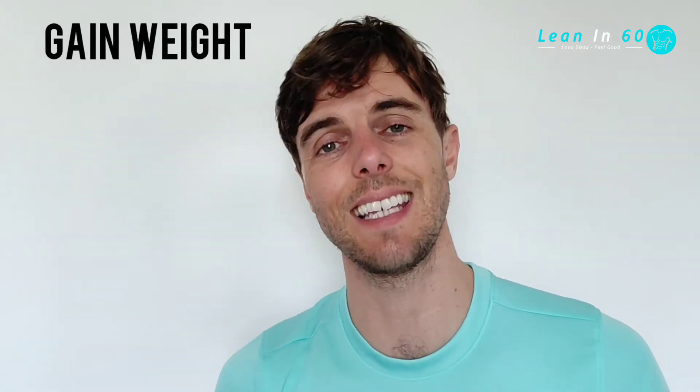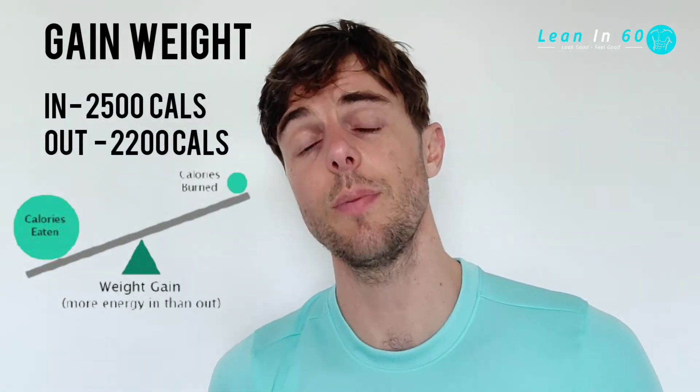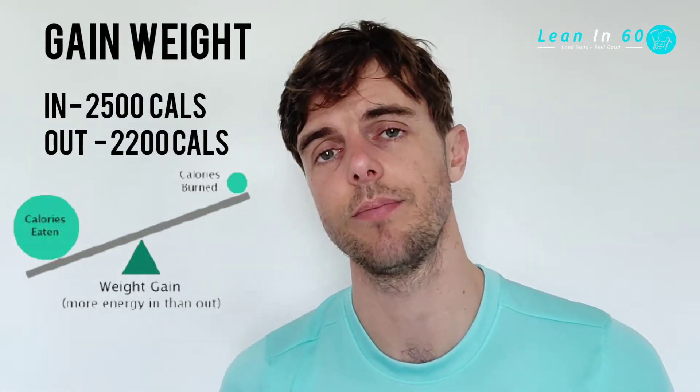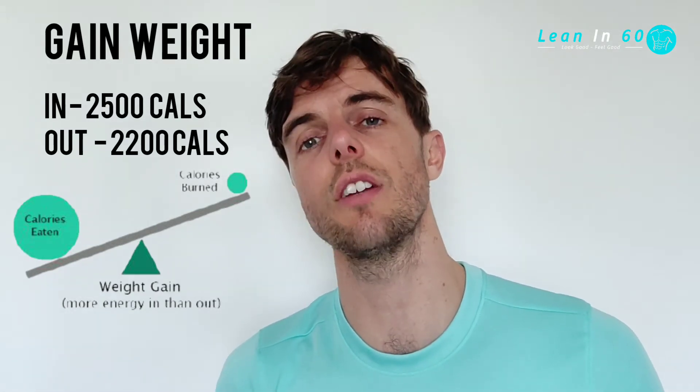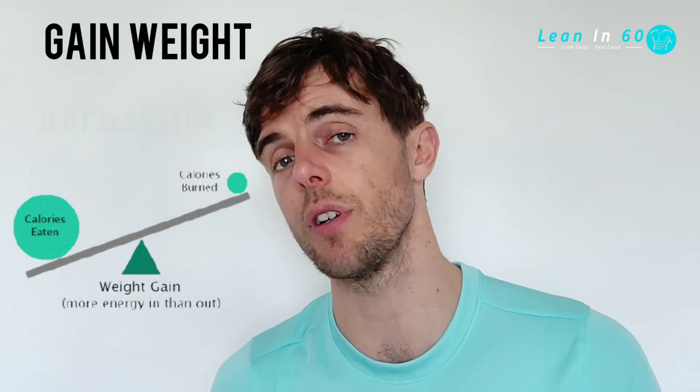If you're looking to gain weight and gain muscle, having a surplus of calories is going to be beneficial. This means consuming more calories than you're going to burn on a daily basis. Over a prolonged period with lots of training, this should increase the size and strength of muscle, but it will also potentially increase body fat.